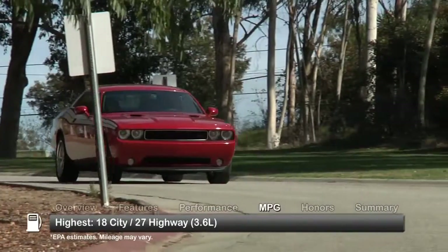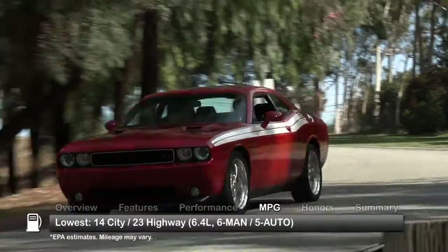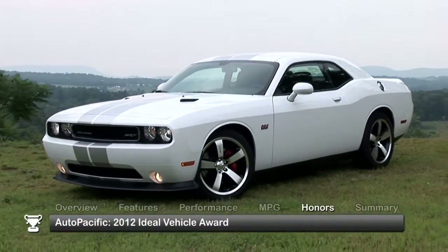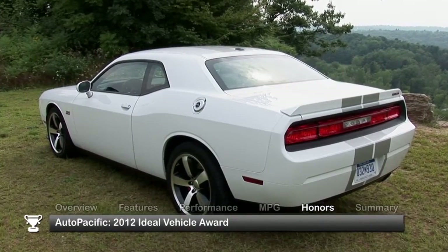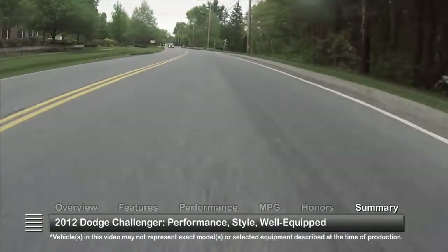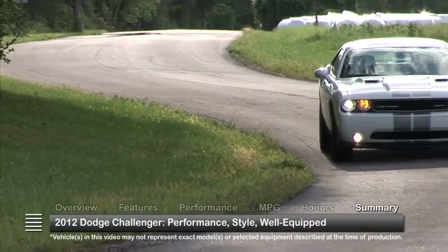Here are the highest and lowest estimates for fuel economy. The 2012 Challenger received the AutoPacific 2012 Ideal Vehicle Award. The retro-style 2012 Dodge Challenger is all about delivering classic performance while ensuring that modern conveniences are not muscled out.